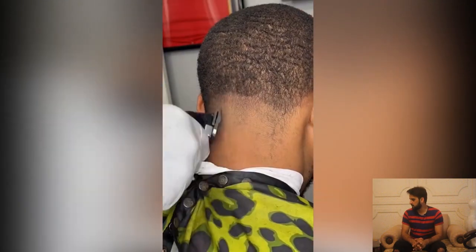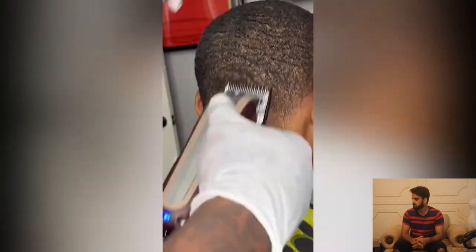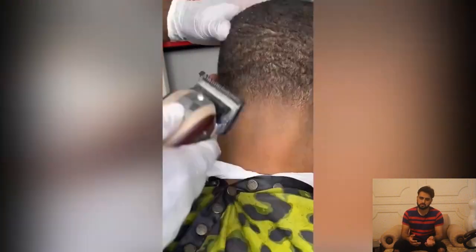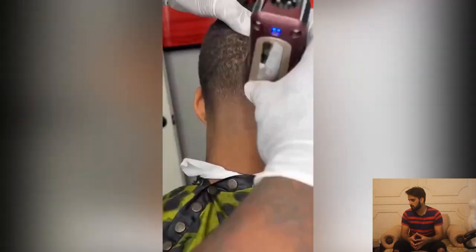That was a cool transformation. We have another time-lapse transformation in our timeline. This guy has some short hair and is looking for a low-maintenance haircut for his short hair.